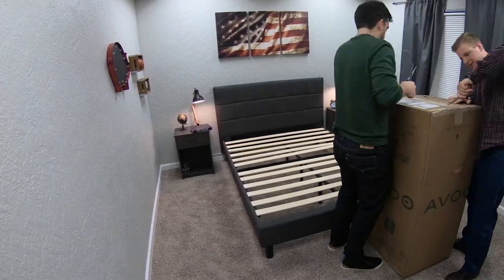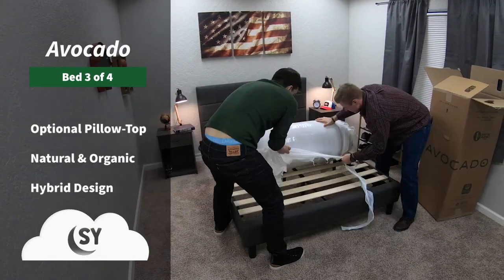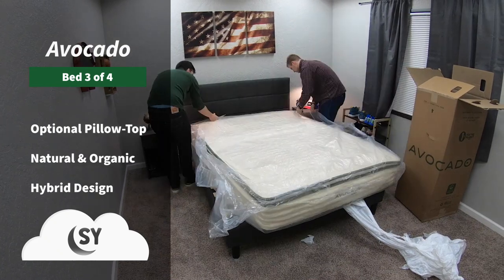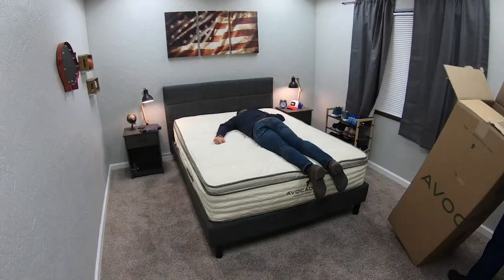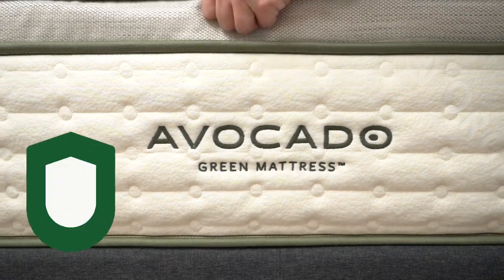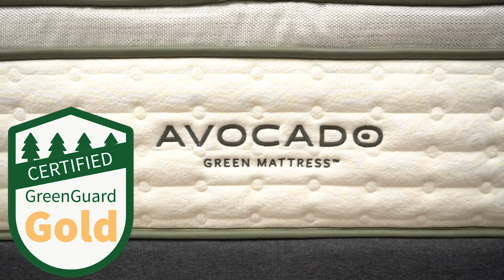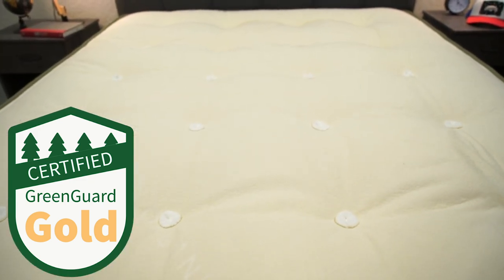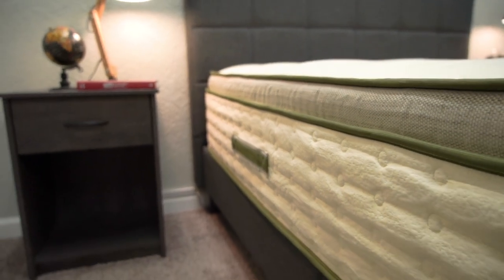Our next pick is the Avocado mattress. This is a really great option if you're in the market for a hybrid bed that also uses hypoallergenic materials. Like Zenhaven, the latex foam used within Avocado is antimicrobial and hypoallergenic, but it's also GOLS organic certified and GreenGuard Gold certified — two of the toughest certifications to get for an online bed. Simply put, it's going to help keep away a lot of things that cause the majority of your allergies and asthma.